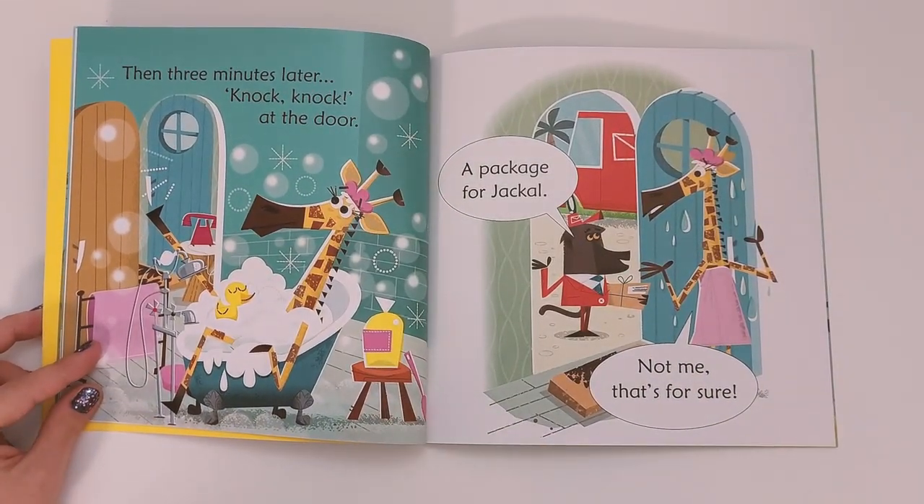Then three minutes later, knock knock at the door. 'A package for Jackal?' 'Well, not me — that's for sure!'